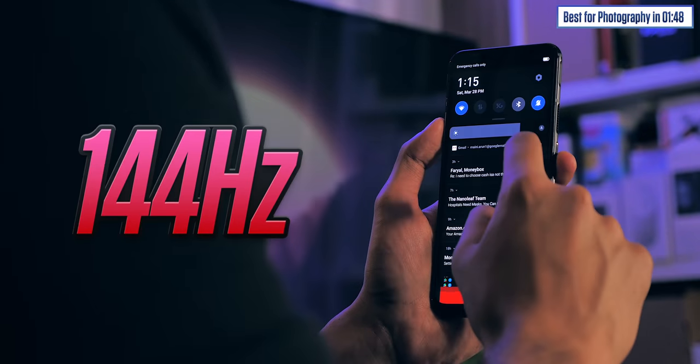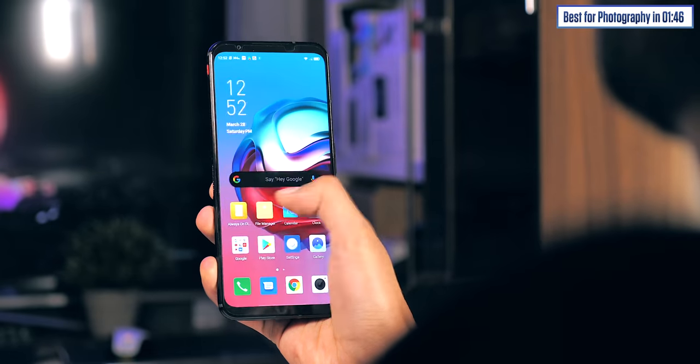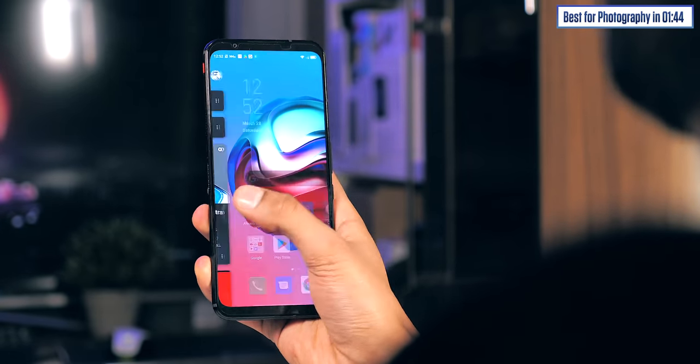Gaming phones — and to be honest, there are two that win by an absolute landslide. The first one is the Red Magic 5G, which is surprisingly affordable and quite possibly the fastest smartphone on the planet. It's also got a 144Hz display — that's the kind of refresh rate you see on high-end PC gaming monitors — and just generally a bucket load of features for gamers. But I've made a more in-depth video about this phone already, so I'll link it somewhere here.